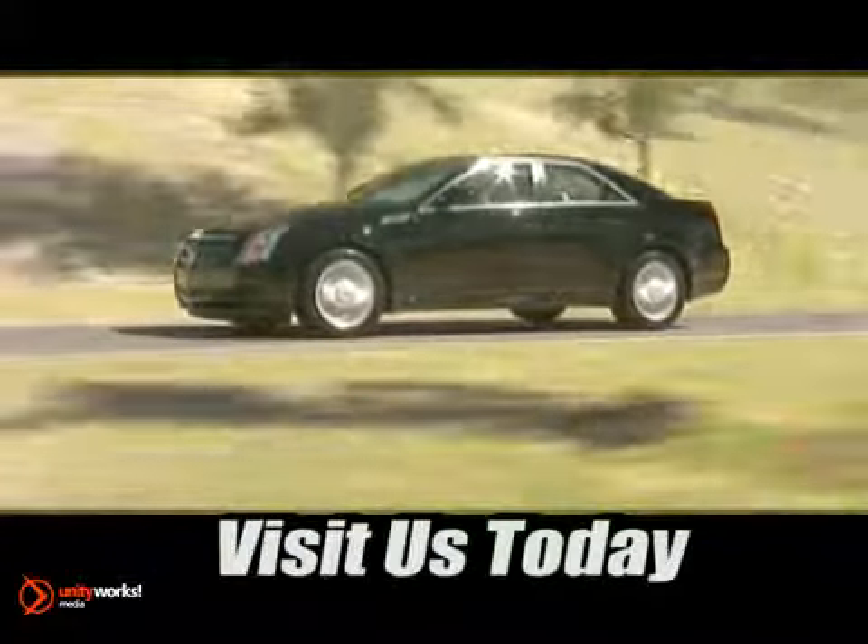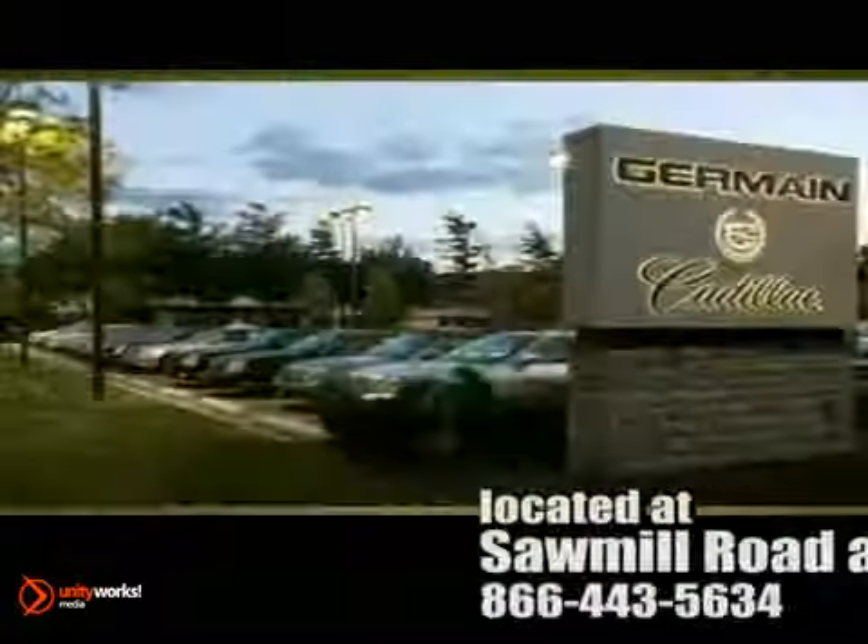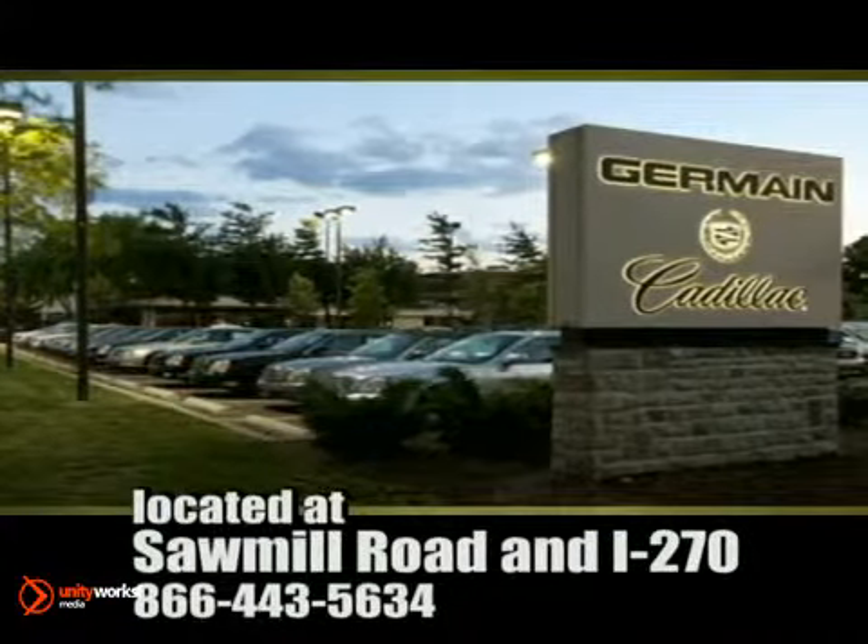Come experience luxury the Germain way, at Cadillac of Dublin, conveniently located at Sawmill Road and I-270.